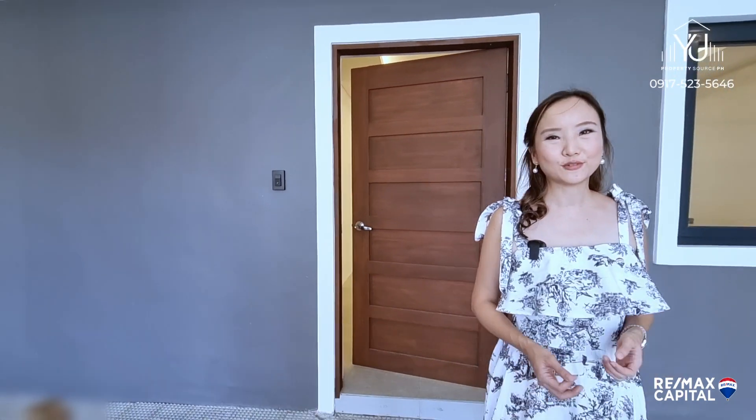If you'd like to see this for yourself, schedule a tour and let's find your favorite home together.